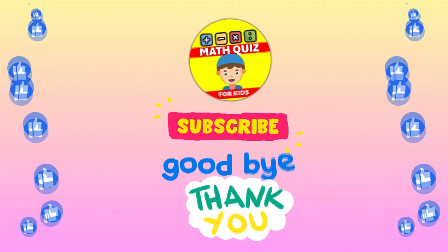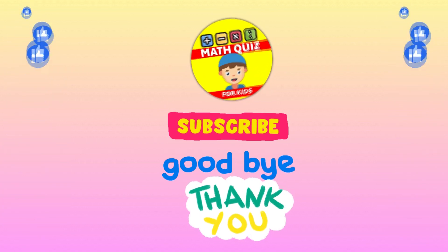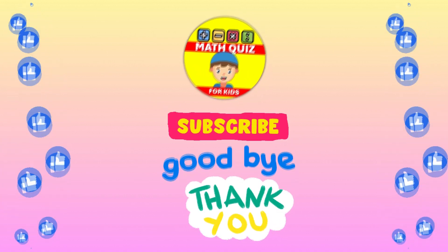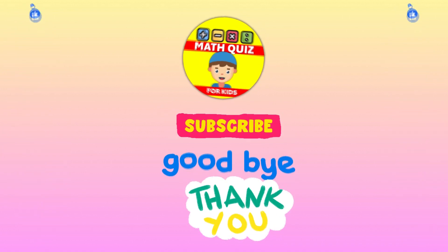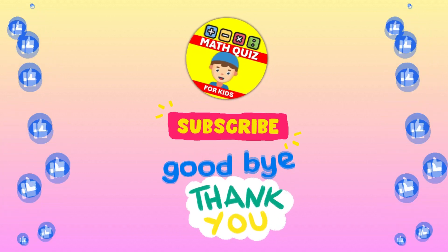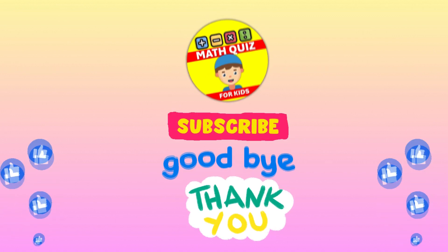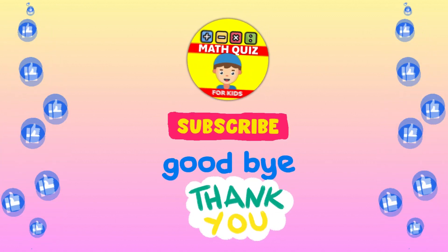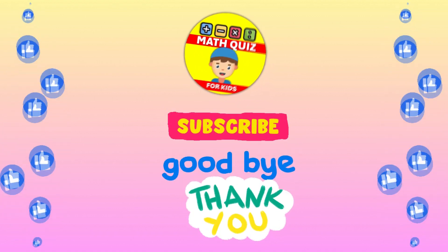How many did you get right? We bet you did awesome! Remember, practice makes perfect. Don't forget to click the like button if you had fun and subscribe so you can join us for even more math quiz adventures. Let's keep the math magic alive!